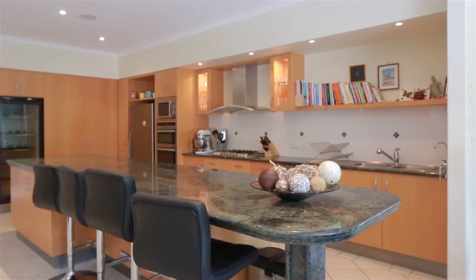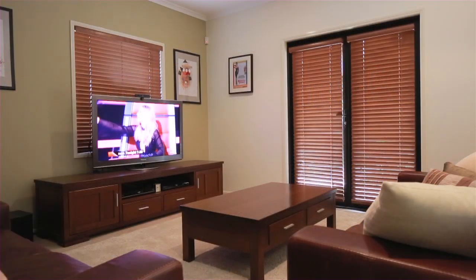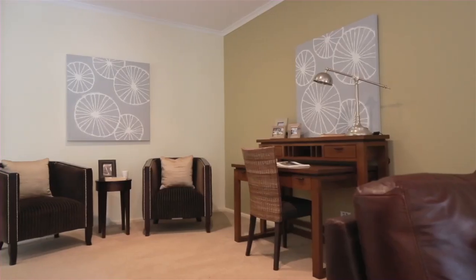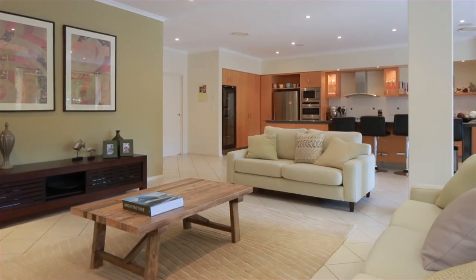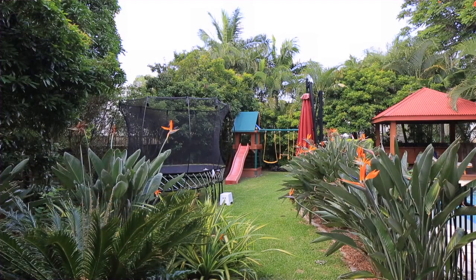Kitchen with stainless steel appliances, wine fridge, split system air conditioning, intercom entry and secure entry gates. Positioned close to everything, you'll enjoy easy access to Bulimba CityCat, restaurants, cinemas and local shopping.